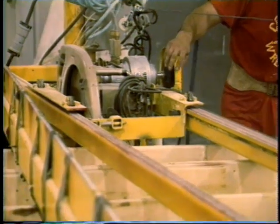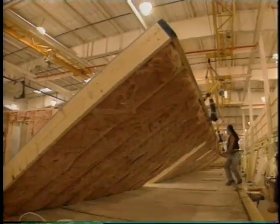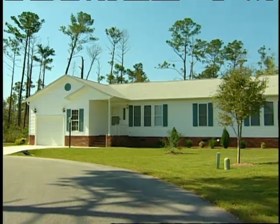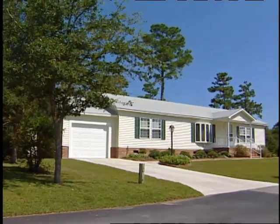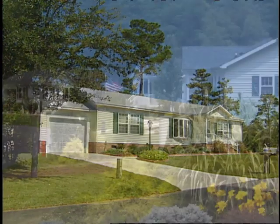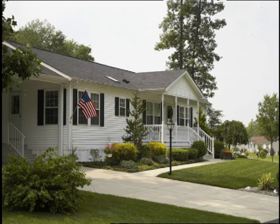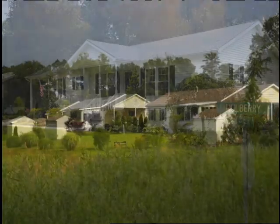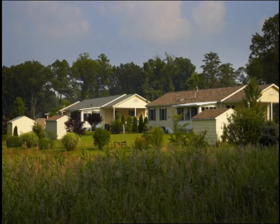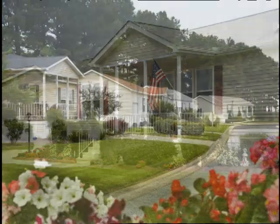Skilled craftsmen construct your house with quality materials in a factory-controlled environment. Efficient factory construction ensures quality and saves you money. Our manufactured homes are stick-built with roof trusses, two-by-six wall studs, six-panel doors, thermal pane windows, trouble-free vinyl siding, and central air. New homes are Energy Star rated — manufactured homes offer the ultimate value for your housing dollar.